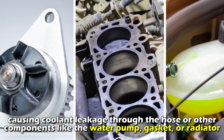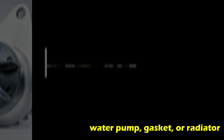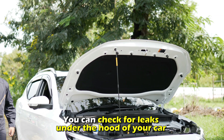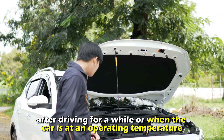This causes coolant leakage through the hose or other components like the water pump, gasket, or radiator. The pressure can also build up if the cap does not allow excess pressure to bleed into the reservoir. You can check for leaks under the hood of your car after driving for a while or when the car is at an operating temperature.